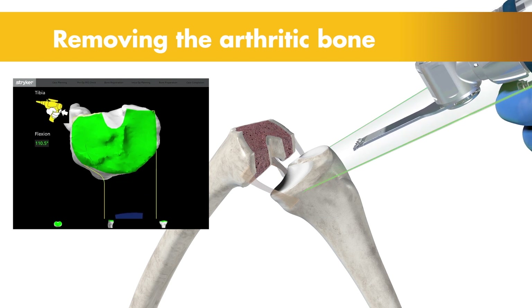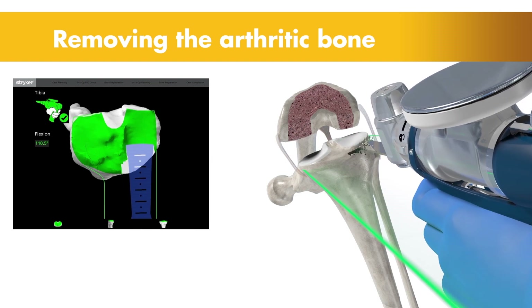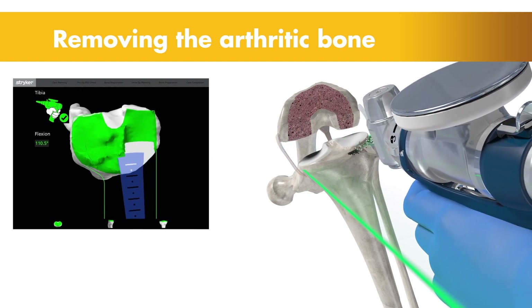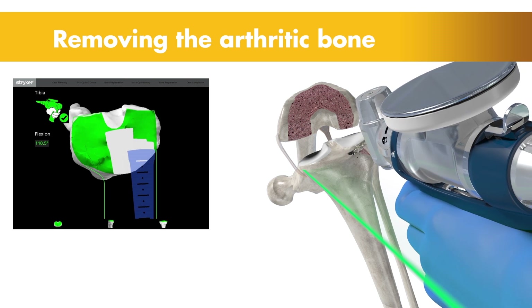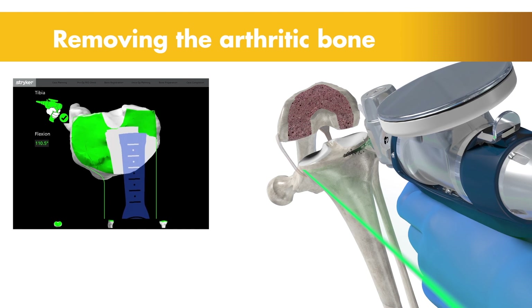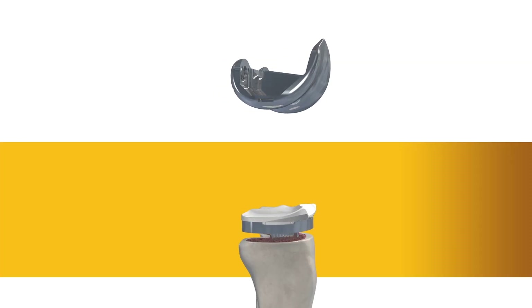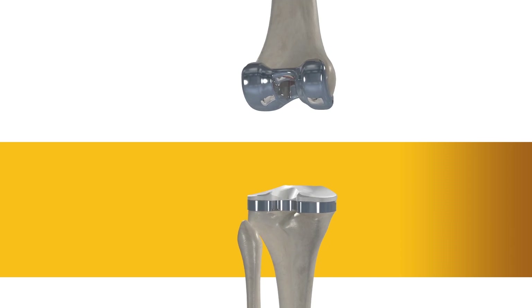A virtual boundary provides tactile resistance to prevent the surgeon from removing more than just the arthritic bone identified in the preoperative plan. Visual cues shown in green appear on screen to show how much bone to remove. Collectively, these cues help the surgeon stay on the preoperative surgical plan.